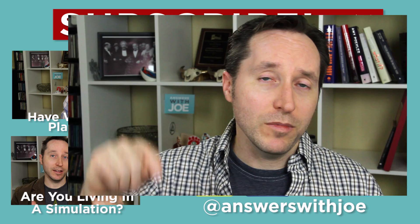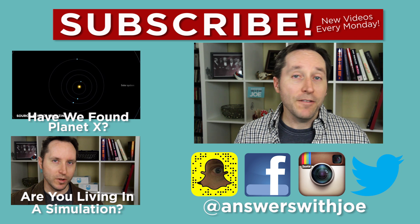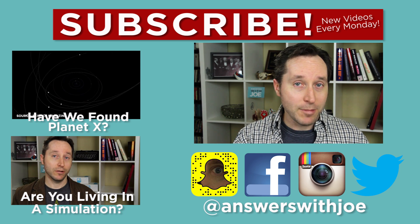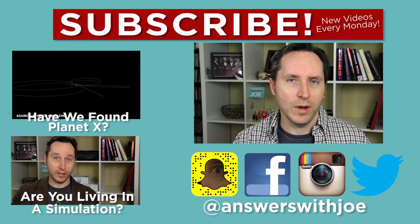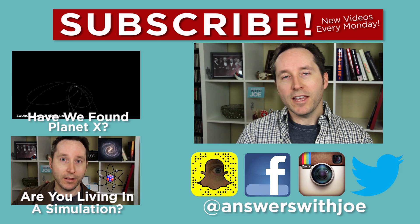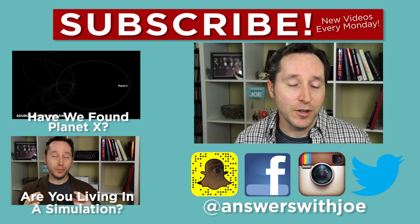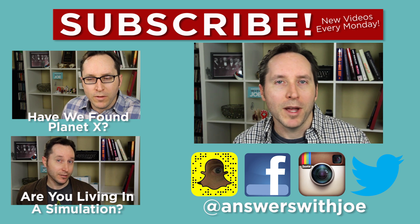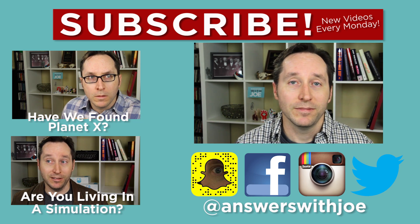Thank you guys for watching. I'll put some links in the description below to some books on related subjects if you're looking for new reading material. Follow me — I'm at AnswersWithJoe on Facebook, Twitter, and Instagram, and I'm starting to figure out Snapchat, where I'll share extra thoughts and things that didn't make it into the video. Click like if you liked it, and if you're new here, I hope I earn your subscribe because I come back with stuff like this every Monday. You guys go out and have a great eye-opening week, and I'll see you next time. Love you guys, take care.